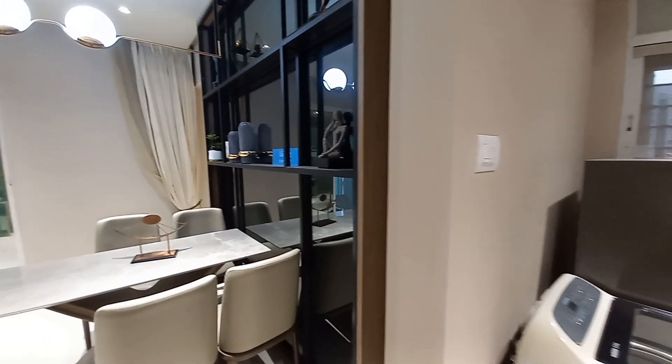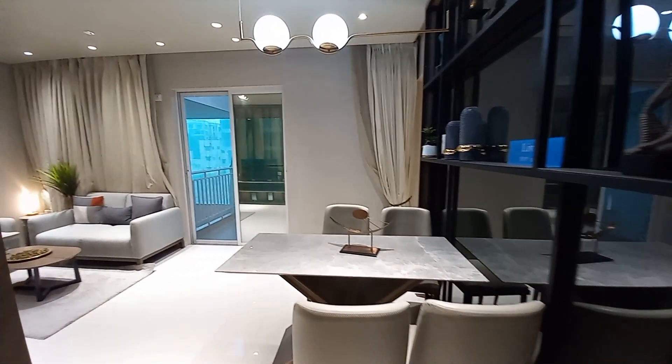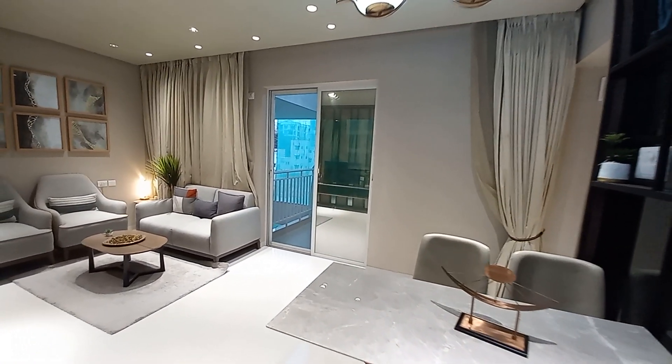We are going to hand over this project by next year June, so possession is nearby — it's a nearing possession project. Now we are moving towards the other rooms.